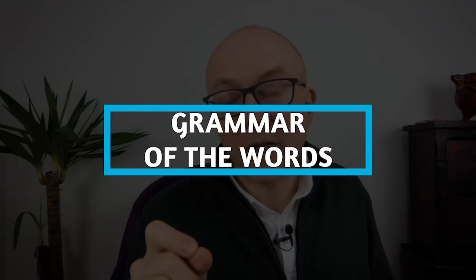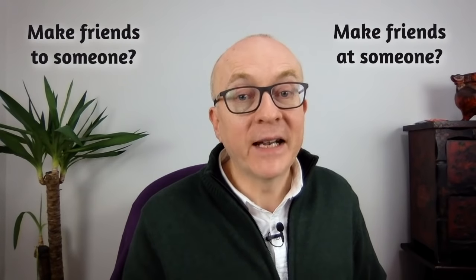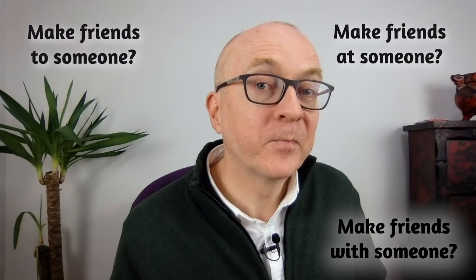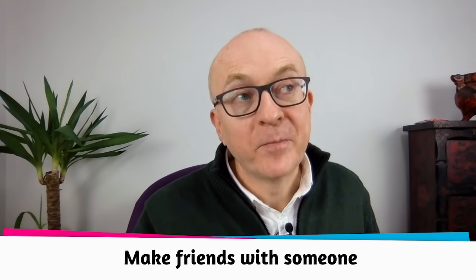Next, look at the grammar of words. Most people think grammar and vocabulary are different, but vocabulary involves grammar. For example: do you say 'make friends at someone,' 'make friends to someone,' or 'make friends with someone'? It's 'make friends with someone' — the preposition 'with' is the correct one. Is the noun countable or uncountable? All of this is the grammar of the word, and it's really important to look at.